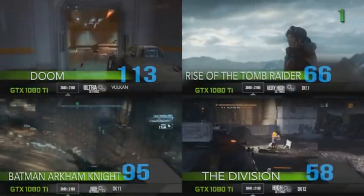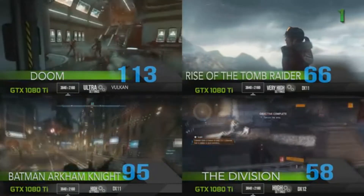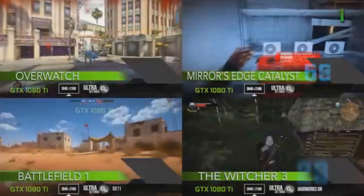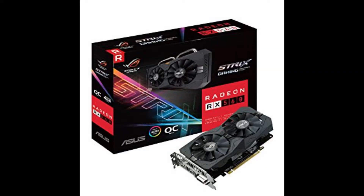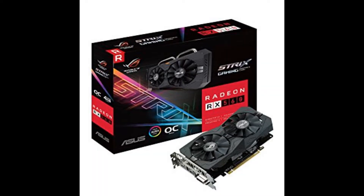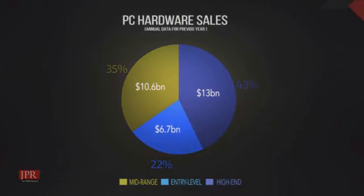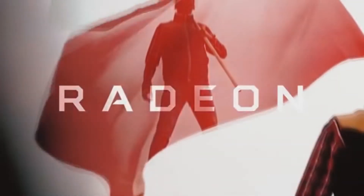Hey everyone and welcome to the video. In this video I will be presenting my top 5 graphics cards to buy for the year 2018. I will cover a variety of price categories starting off at the entry level $100 working our way up to enthusiast $800, hitting different price segments since going just enthusiast only covers a portion of the graphics cards sold.